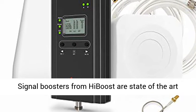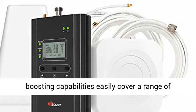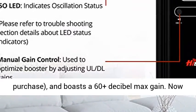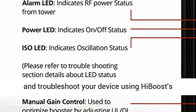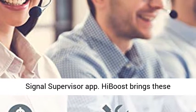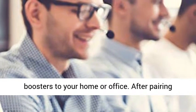Signal boosters from HiBoost are state-of-the-art cell phone signal boosters. The 4K's powerful boosting capabilities easily cover a range of 4,000 square feet, depending on which product you purchase, and boasts 60-plus decibel max gain. With HiBoost's technology, you can remotely monitor and troubleshoot your device using HiBoost's Signal Supervisor app, bringing features formerly reserved for industrial signal boosters to your home or office.